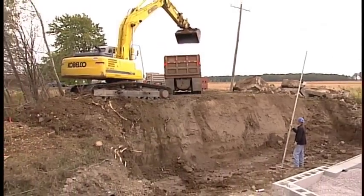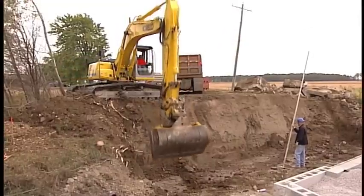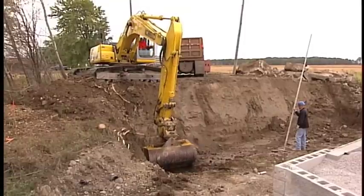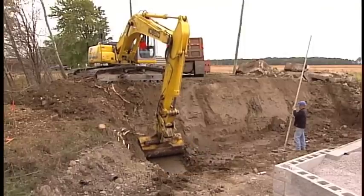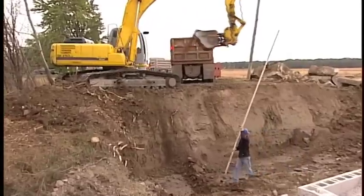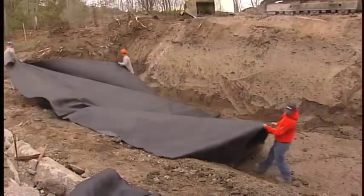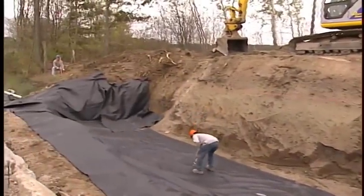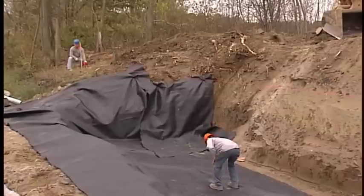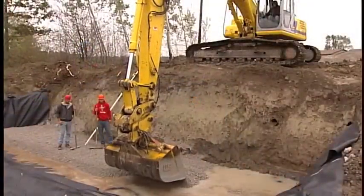Once the site layout and excavation are complete, it's time to begin constructing the reinforced soil foundation. The base should be cut smooth, sloped to drain, and excavated to a uniform depth. All loose, unstable material should be removed, backfilled, and compacted to provide a good foundation. Laying the reinforced soil base can typically be completed in one day. The next step is to encapsulate the soil foundation with geotextile to prevent erosion, with typical spacing in the reinforced soil foundation at 12 inches.